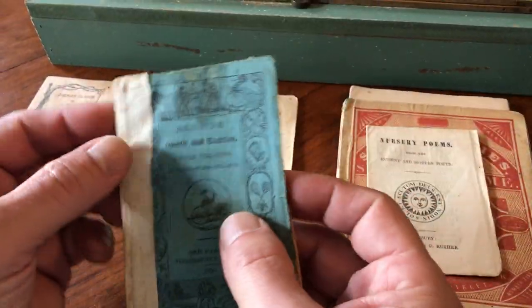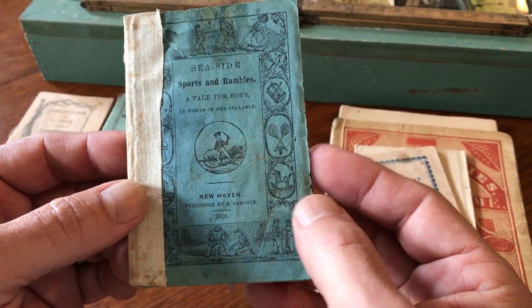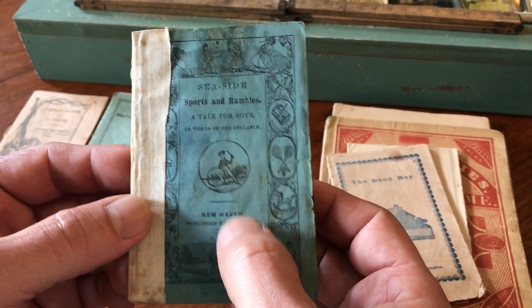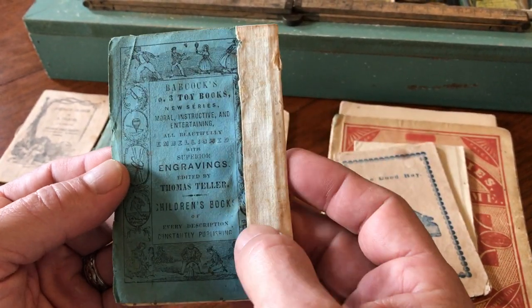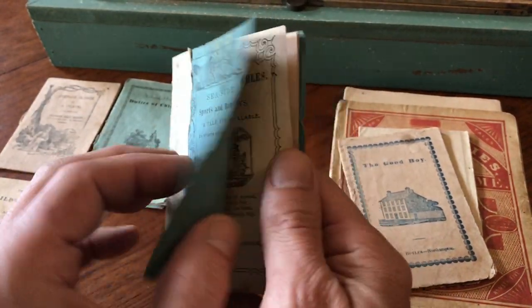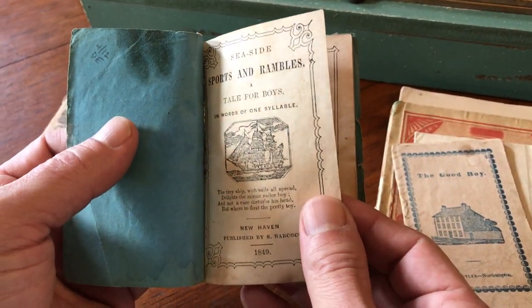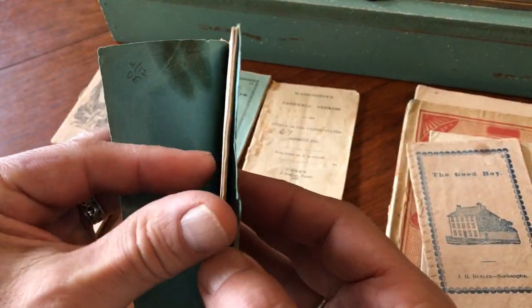This one has had a very early and fairly crude cloth repair to the spine. It's interesting because the front cover has a boy playing with a hoop and stick. It's 1850, New Haven, by Babcock — another well-known publisher. What makes this interesting is it's 'Sports and Rambles in Words of One Syllable.' The date on the wrapper is 1850, but the title page is 1849, which means the publisher likely reissued this book and put a new wrapper on it with a different date.